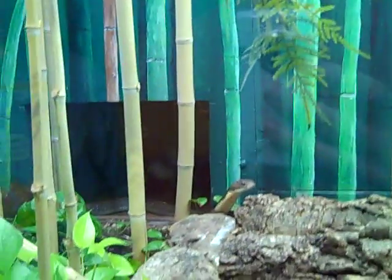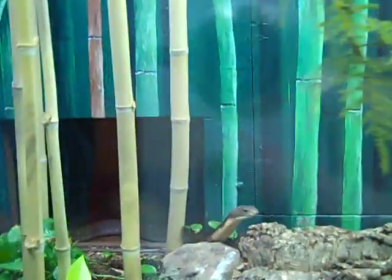The Snouted Cobra — this is venomous. And here's a good one — this is the King Cobra, which is venomous. Wait, look how long that snake is. That's all one snake.